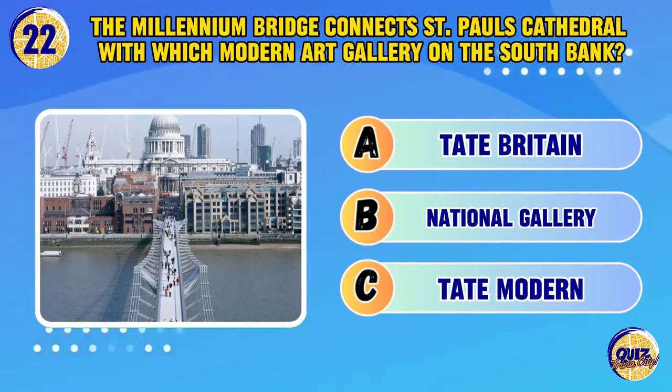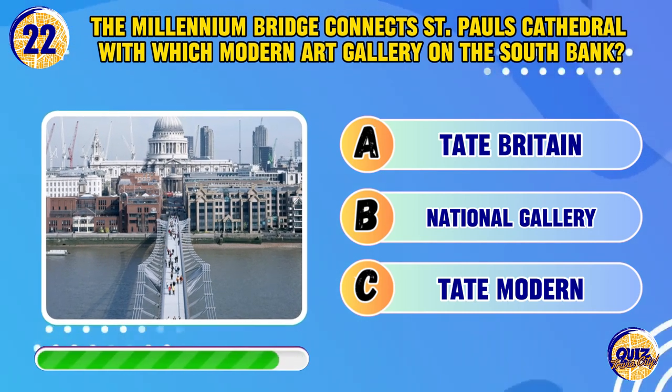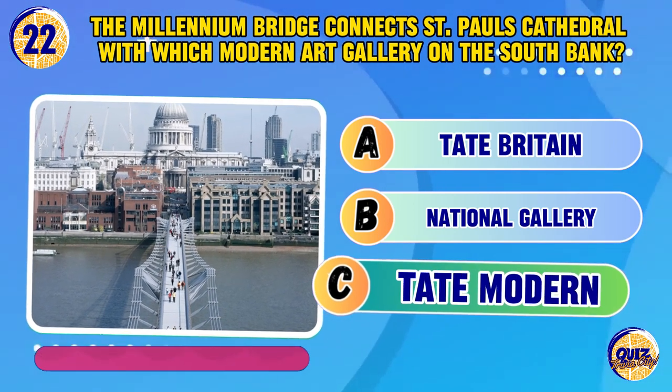The Millennium Bridge connects St. Paul's Cathedral with which modern art gallery on the South Bank? Tate Modern.